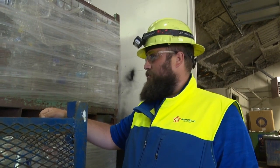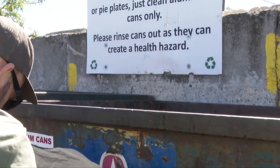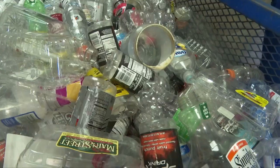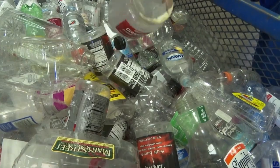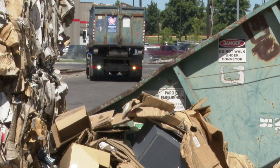Take that extra time to clean out the jugs, make sure they're nice and dry. Cleaning makes sure that the products will be recycled. This is right on the fine line of being contaminated. They say that the only reason why some recyclables would go to the landfill is if they are very contaminated.